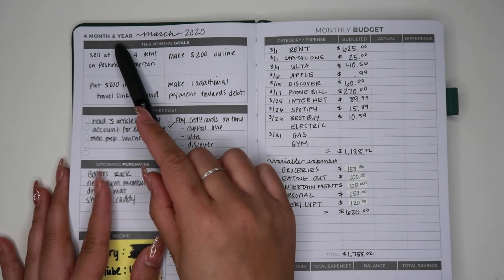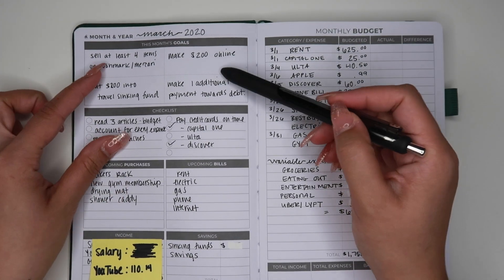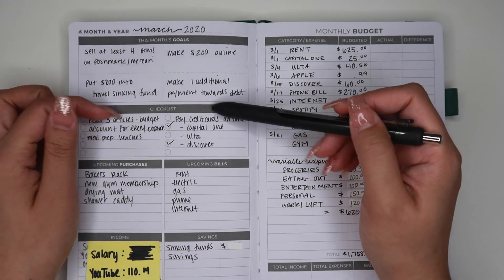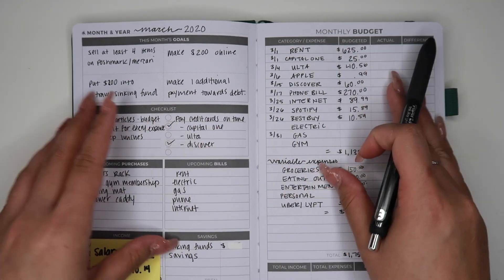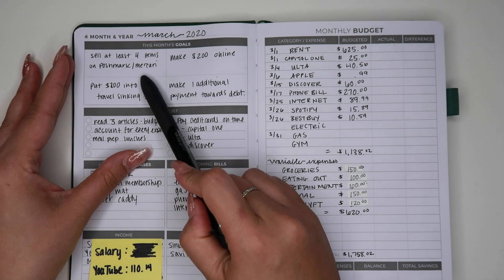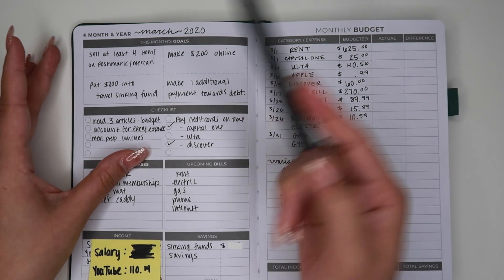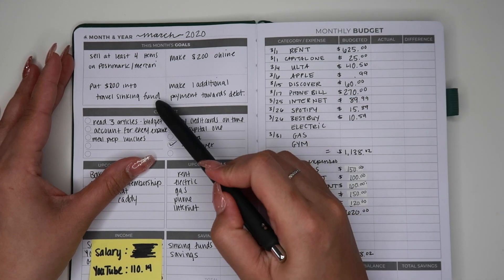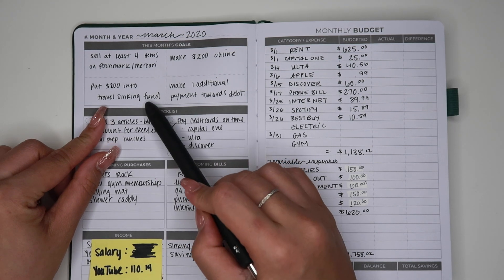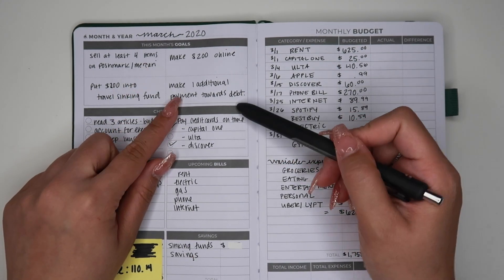Obviously you fill in the month and year — March 2020. For the month of March I wrote down four different goals. You don't have to fill it out completely — you can use this however you please. I wanted to sell at least four items on Poshmark or Mercari, make $200 online, put $200 into my travel sinking fund, and make one additional payment towards debt.